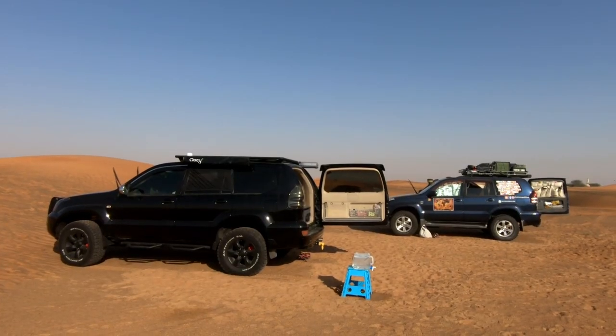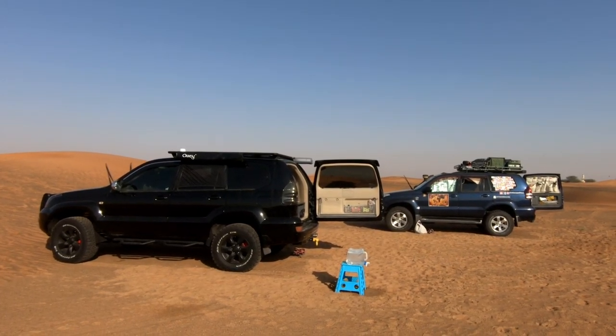Hi everyone and welcome back. Today we're going to show you this beautiful truck camper. It's a fantastic Toyota Land Cruiser Prado 120, the same as our Toto. The owners are here just next to me - this is Jose and that's Julia. Julia is from Russia and Jose is from Cuba.